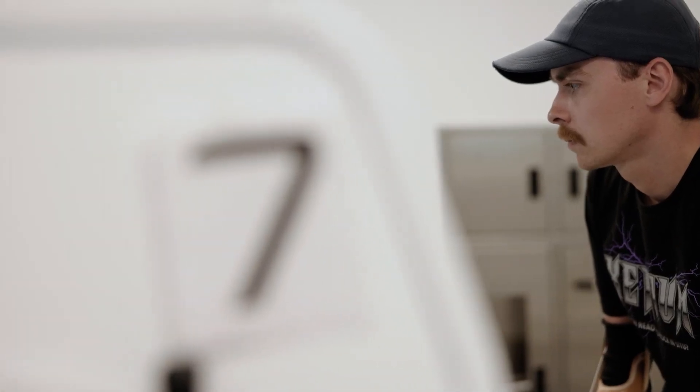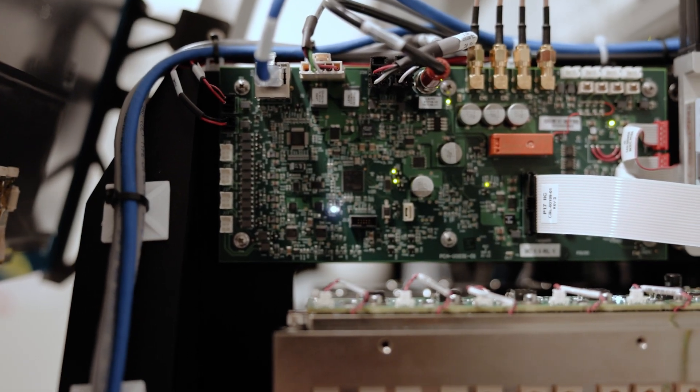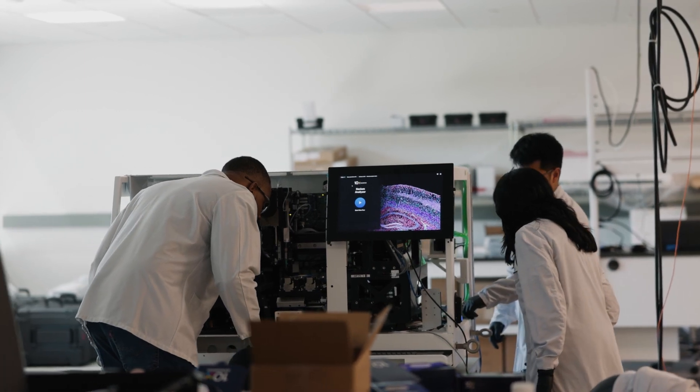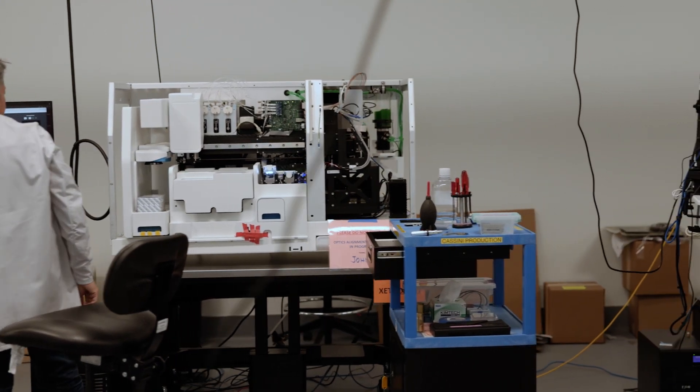Before Xenium, there were in-situ methods, but they were super finicky, super prone to failure. Padding by hand, imaging, hand aligning, hand registering — every image quite literally living next to the microscope. That's what we don't want scientists to have to do. Time is valuable, repeatability is valuable.